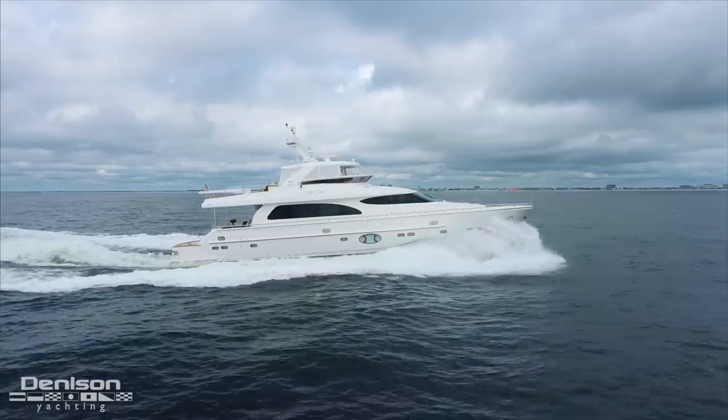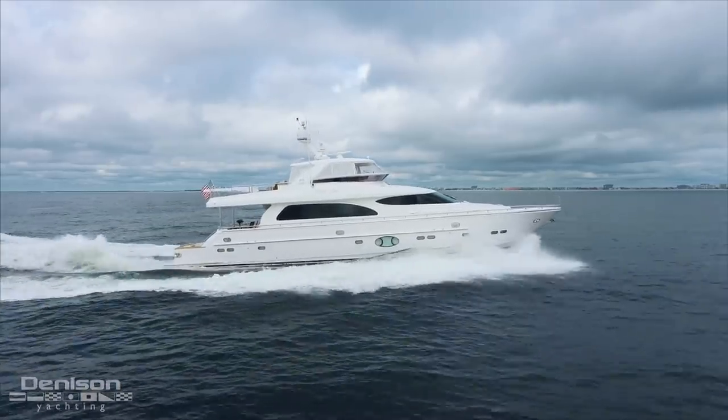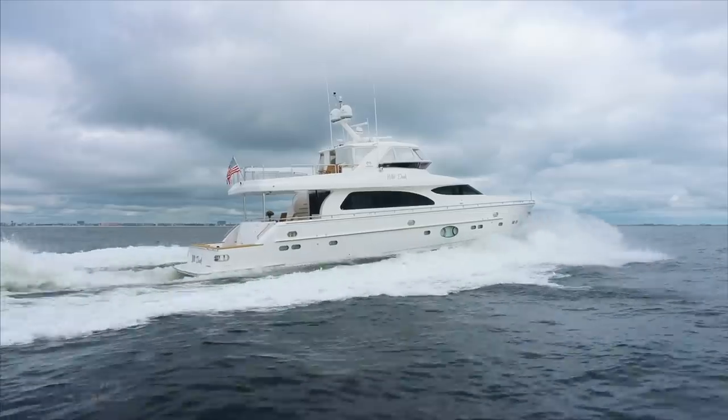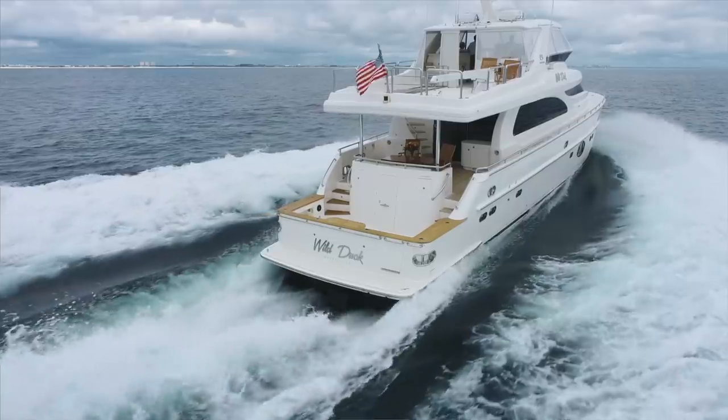I've had a lot of fun today walking you through Wild Duck, the 2013 78-foot Horizon Cockpit Motor Yacht. If you feel your family is looking to grow and would like to see the Duck in person, please give me a call — it would be my pleasure to arrange an introduction.